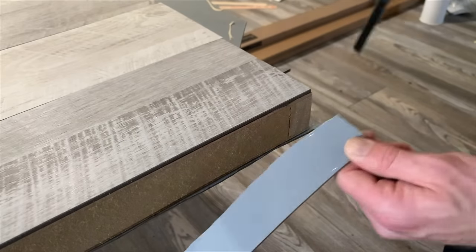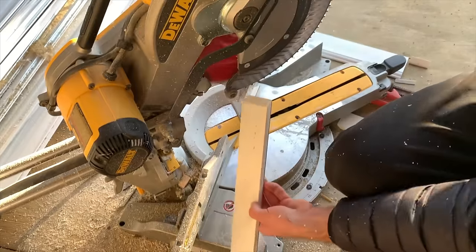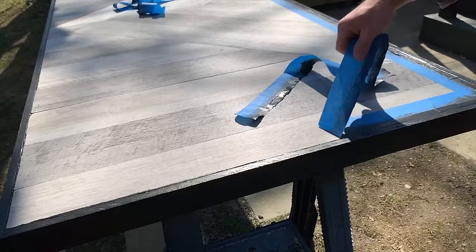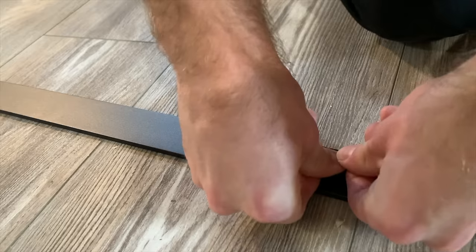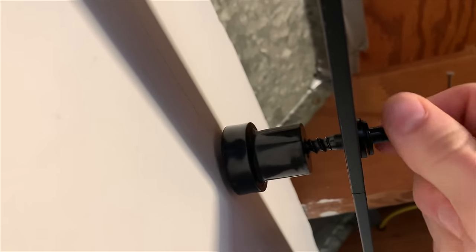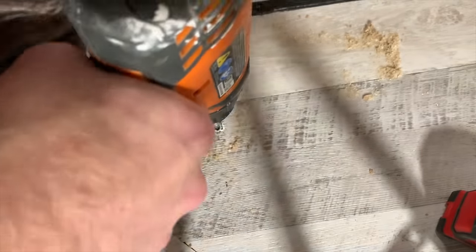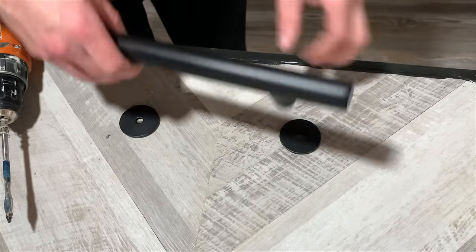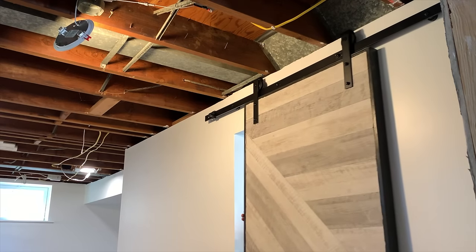After cutting the veneer flush with the door I ripped down a piece of wood for the door's casing to cover up the veneer, mitered the edges for a clean finish, and attached them to the door with adhesive and brad nails. After caulking the gaps and painting the trim black I removed the tape to make sure the lines were clean. I assembled the barn door rail using the included hardware, determined the mounting height, and installed the track using lag screws. Then I installed the roller brackets on the door, drilled holes for the door handle, attached it with the provided hardware, lifted the door, positioned it on the track, and gave it a test to make sure everything was moving smoothly.